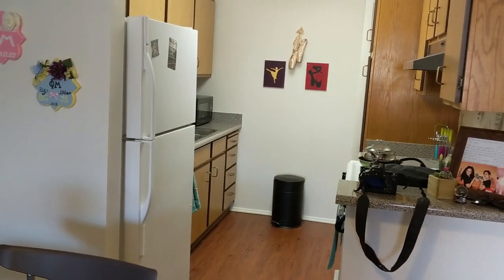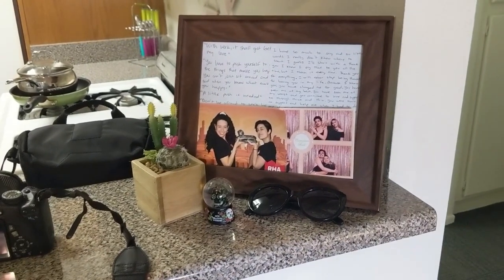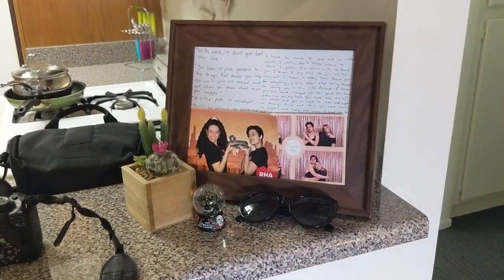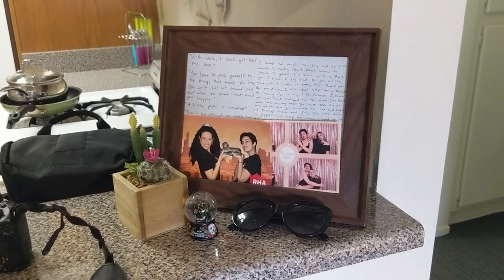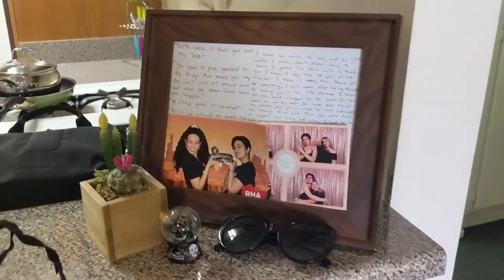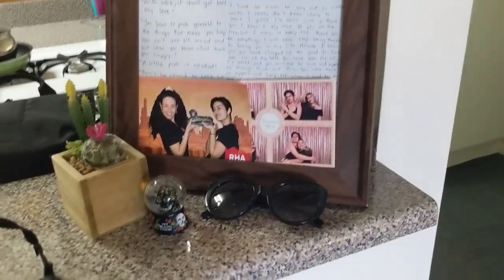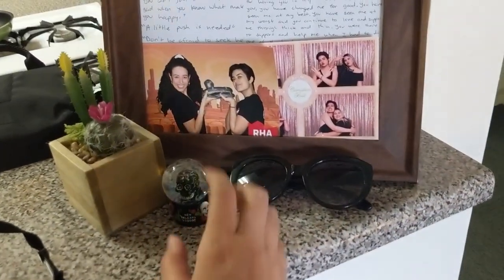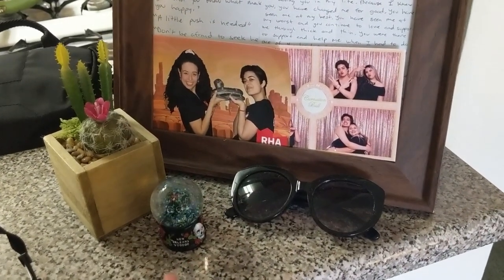And then now to the kitchen. The succulent I'm pretty sure I got from either Michael's or Target. The frame was actually a gift along with the letter inside of it from my close friend Bianca. These two pictures — this one is from my biological big sister and this one's from my big sis in my sorority. This little decoration was gifted to me from my close friend Diana. And then these are just some sunglasses.